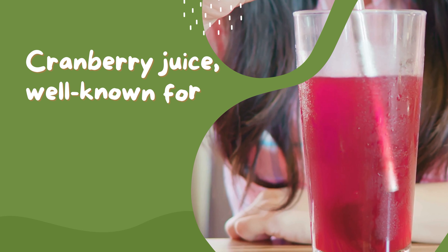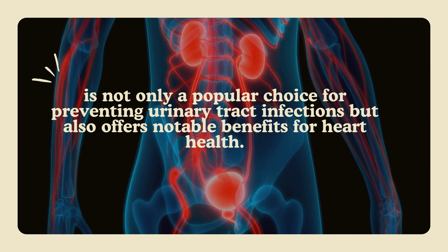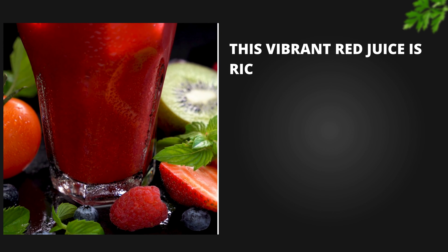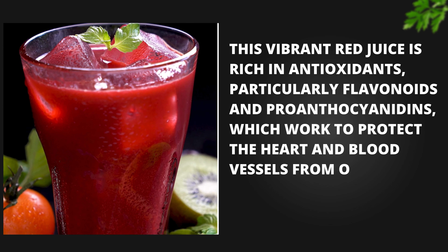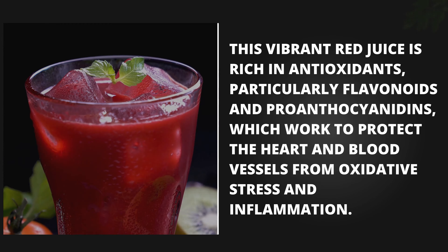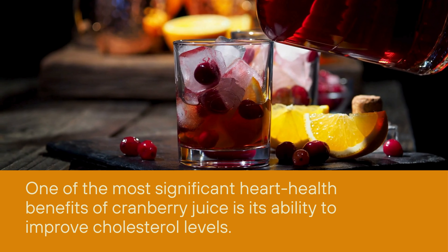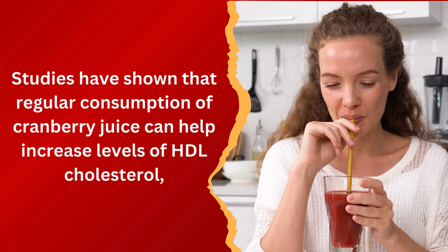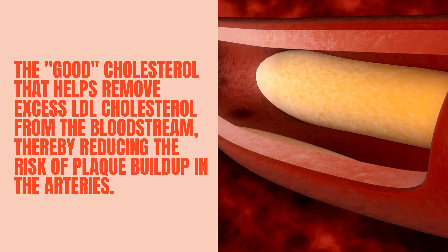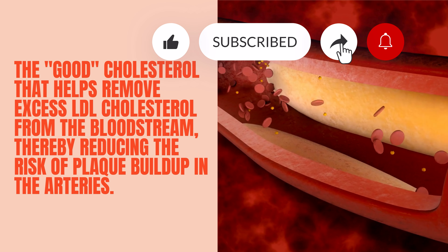Number 11: Cranberry Juice. Cranberry juice, well-known for its tart and refreshing taste, is not only a popular choice for preventing urinary tract infections, but also offers notable benefits for heart health. This vibrant red juice is rich in antioxidants, particularly flavonoids and proanthocyanidins, which work to protect the heart and blood vessels from oxidative stress and inflammation. One of the most significant heart health benefits of cranberry juice is its ability to improve cholesterol levels — regular consumption can help increase levels of HDL cholesterol, the good cholesterol that helps remove excess LDL cholesterol from the bloodstream, thereby reducing the risk of plaque buildup in the arteries.